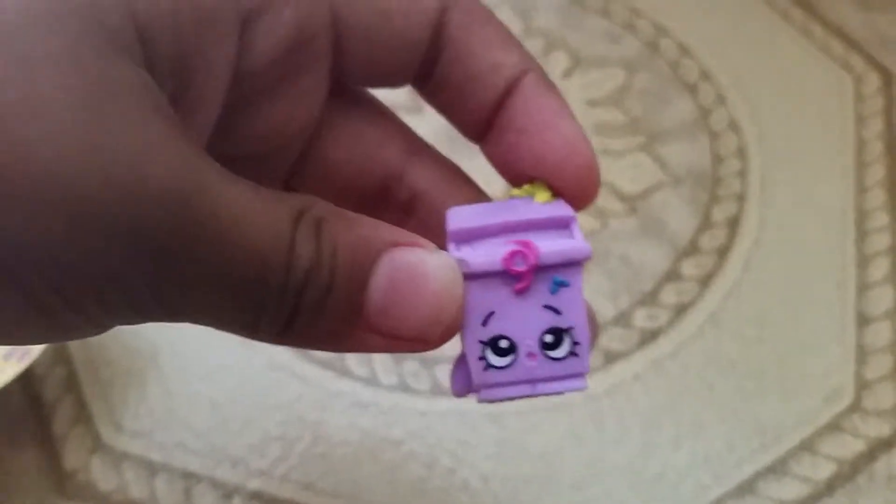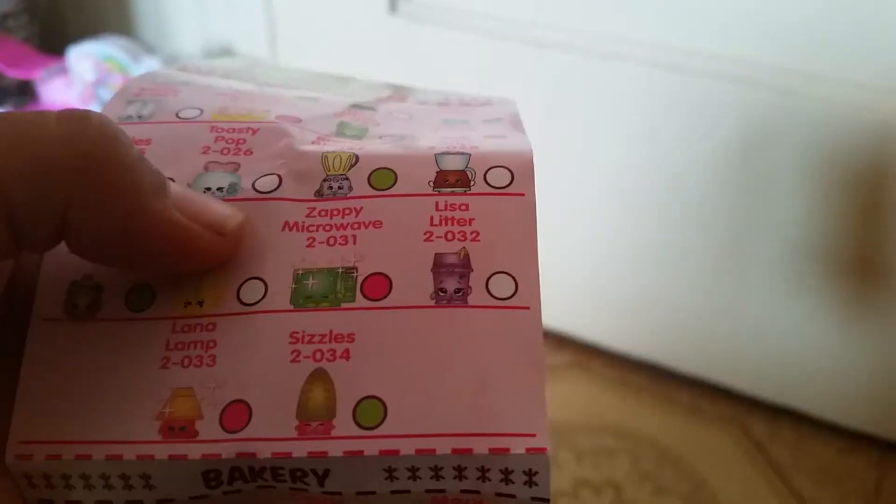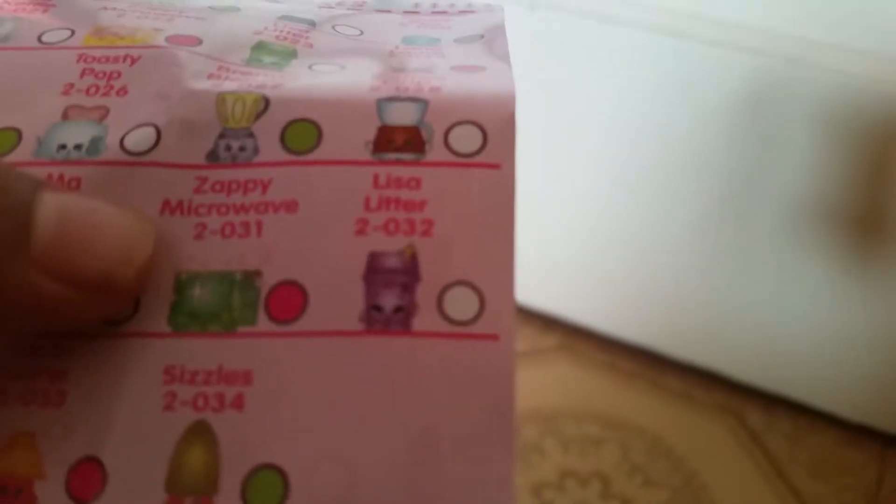Next, I think this is Lisa Litter. And it is Lisa Litter! That'll be silly - in the purple version. And it is Lisa Litter.